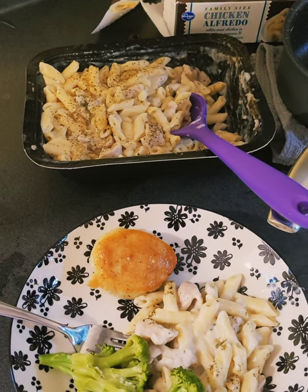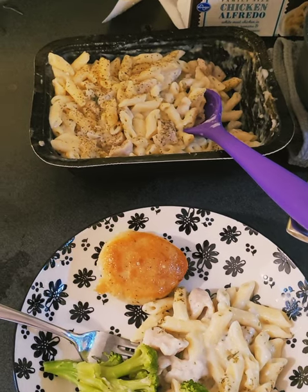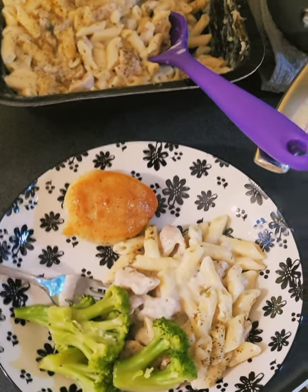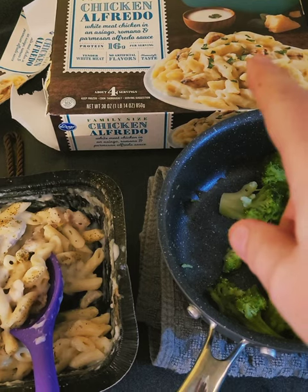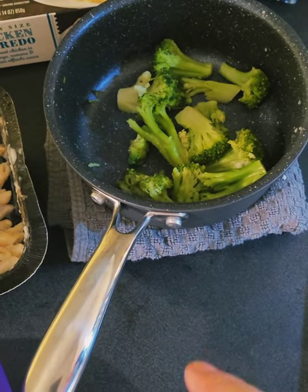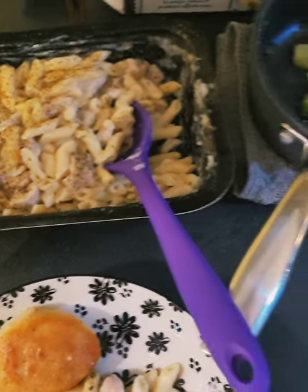Tonight's dinner is super easy — a lazy meal for when you have chronic health issues and just don't have energy some days. This is a frozen chicken alfredo from Kroger. I microwaved it, it took about 15 minutes, and I cooked some broccoli on the side. That's what the chicken alfredo looks like when it's done.